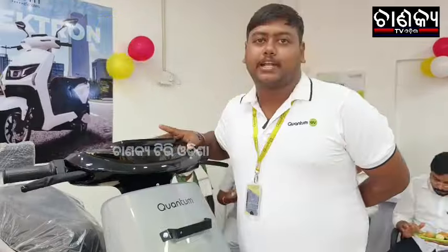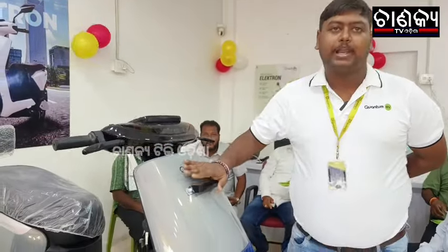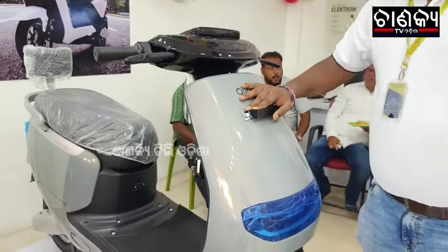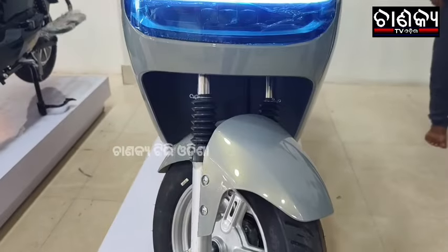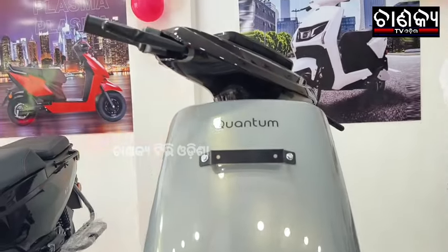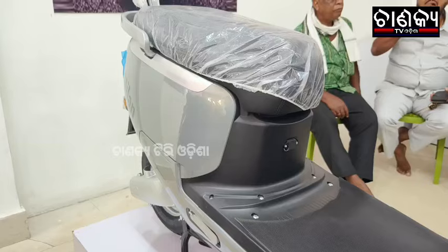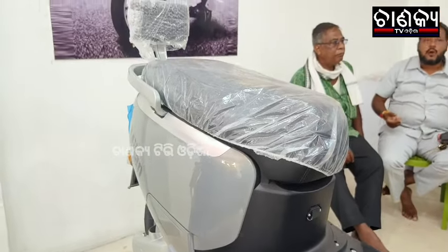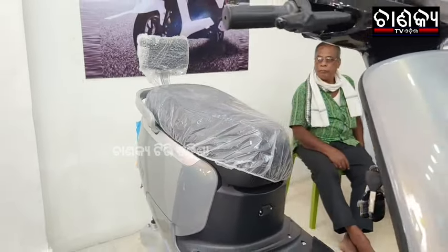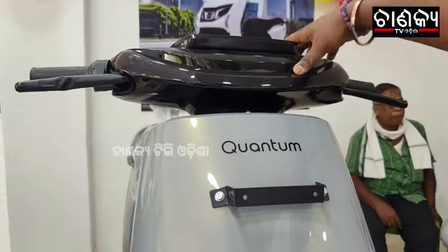Currently, we have 4 models, and this is our first model. This model is Milan. Our battery is 1.9 kW, which gives an 85.5 km range. We have a 3x battery guarantee, 3x servicing, and a motor controller warranty.